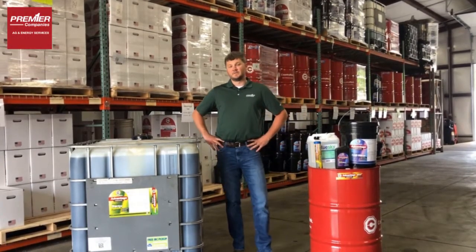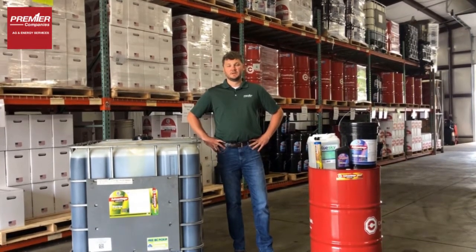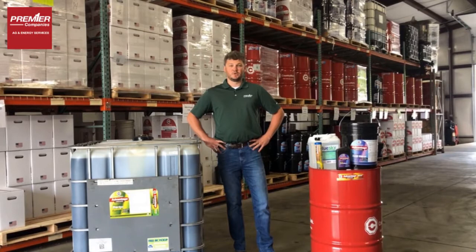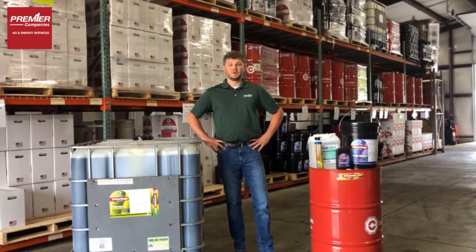We're a distributor for Countrymark oils, anywhere from 265 gallon totes to quarts. So hydraulic oils, motor oils, specialty oils, grease — we offer it all.